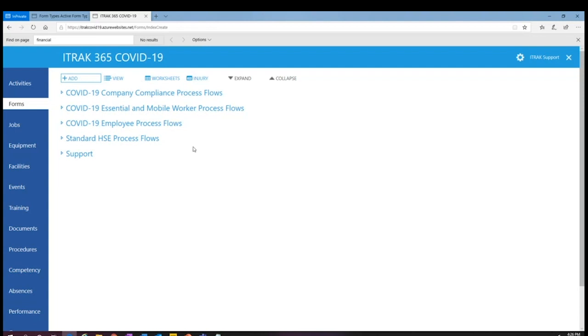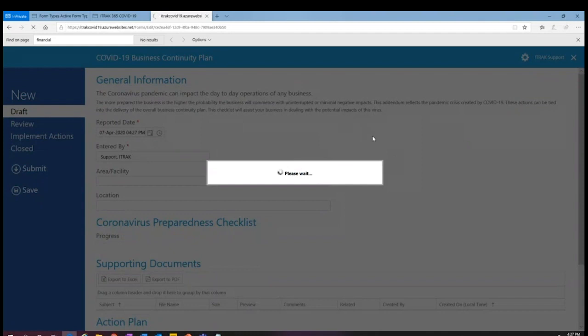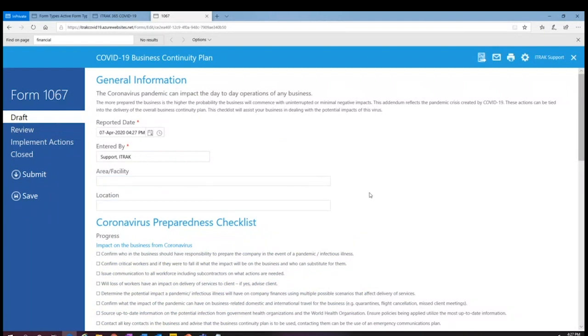Some of these are mobile enabled and some are not, but we thought it'd be easiest for users of the system to look at these from a company perspective, an essential or mobile workers perspective, and then the regular employees. Under the company perspective, we've got the business continuity plan. Opening one of those — this is something you probably fill out monthly or maybe only once, whatever your frequency is. You fill in some general information — the same theme amongst most of these forms: who's entering it, the area or facility or location, and if you need to notify a supervisor or manager through simple workflow.